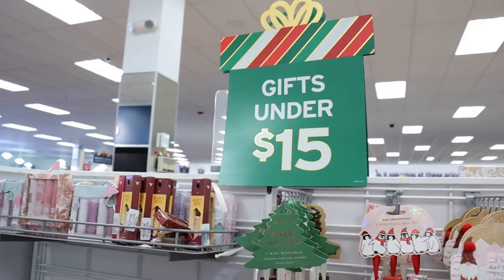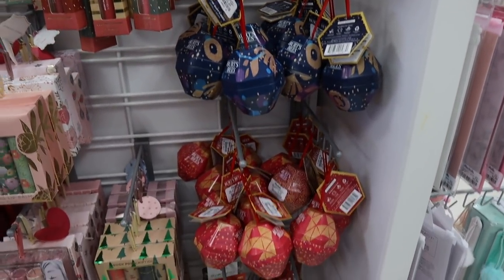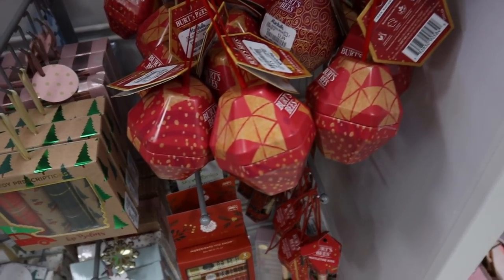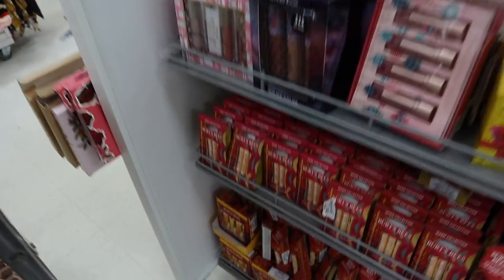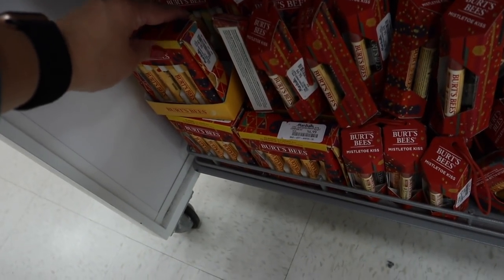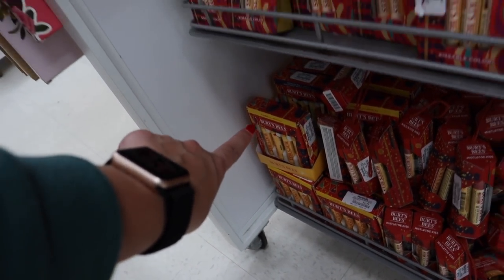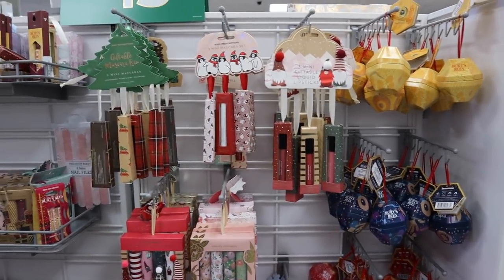In the under-$15 section, they have tons of great Burt's Bees lip balms — so cute and perfect for stocking stuffers. They come in a few flavors: original, vanilla bean, and pomegranate, at $3.49 each. They also have sets down here — four-packs of chapsticks, flavored and non-flavored, for $6.99. Some sets come with one chapstick and a little lip scrub. So many great deals on lip products!